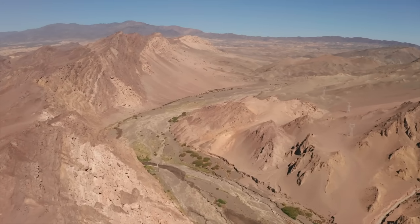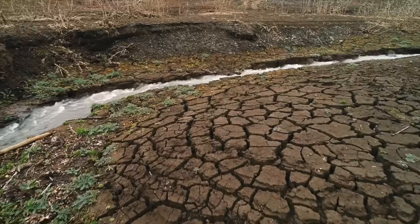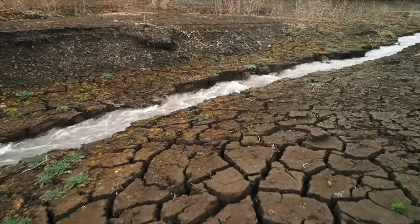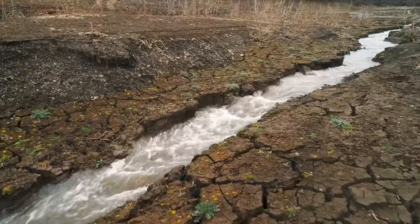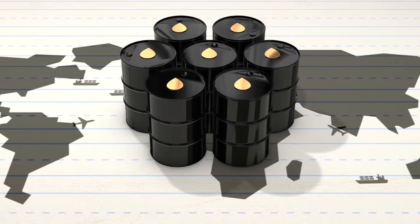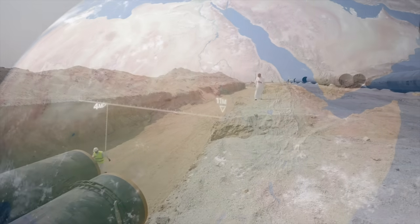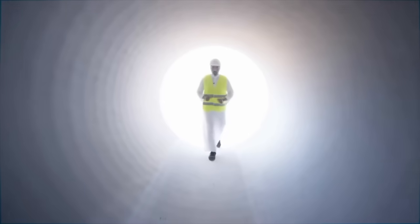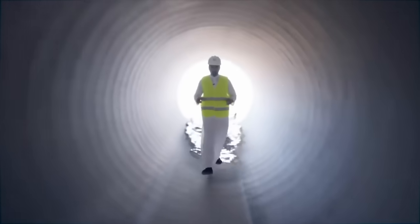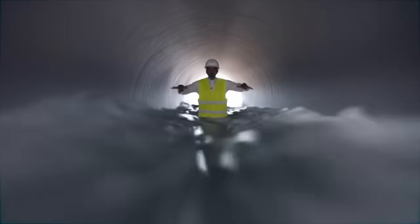It is a bold step towards achieving agricultural self-sufficiency in a land where such a goal has seemed unattainable. By introducing a sustainable and reliable water source, Saudi Arabia hopes to cultivate greenery in its barren lands, reducing its dependence on food imports and diversifying its economy away from oil. With a width of 11 meters and a depth of 4 meters, this artificial waterway is poised to surpass the iconic Nile River in scale. The project will incorporate specialized anti-corrosion pipes measuring 2.25 meters in diameter, forming a network twice as long as the Nile River.